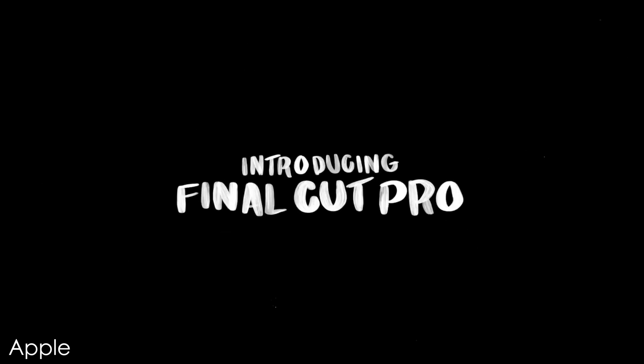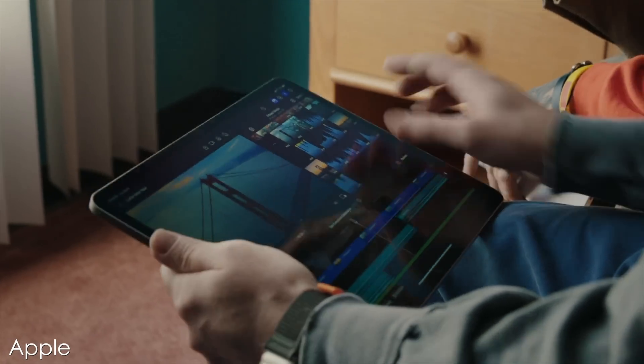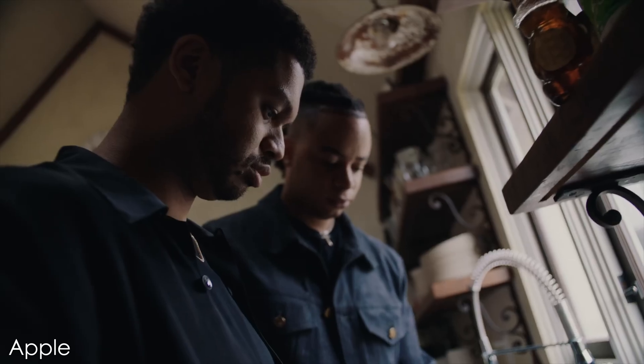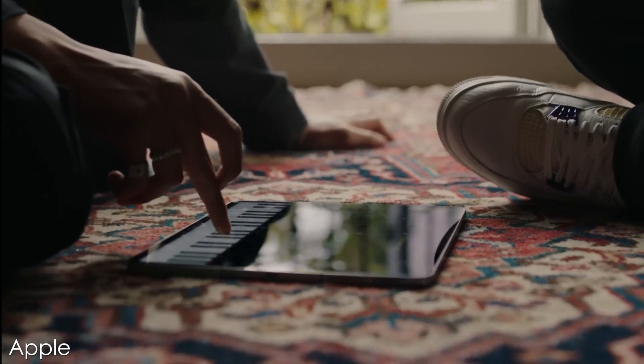Mark this day down in history because on May 9th, 2023, out of nowhere like my man Randy Orton, Apple has officially announced Final Cut Pro for the iPad. This is not an April Fool's joke — this is for real. iPads using the M1 chip and above will be able to run Final Cut Pro. Also, Logic Pro is going to be launching for the iPad as well, and both of these will be officially releasing on May 23rd.